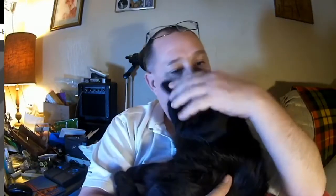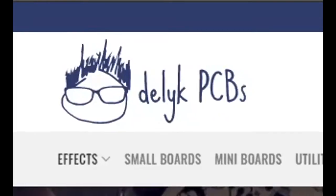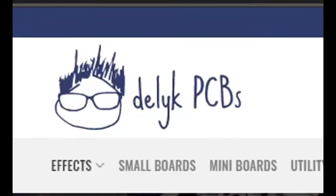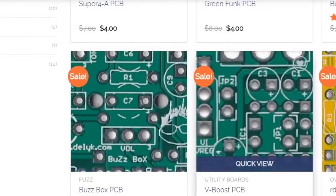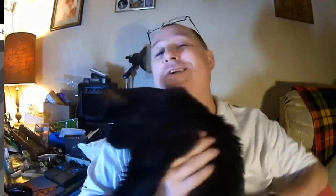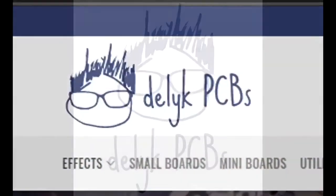Hey there YouTube, it's Petey Twofinger here with Keita. Today I wanted to talk about Delic PCB. Delic PCB is an internet website you don't hear about much. They provide printed circuit boards for audio and effects — mostly guitar effects, guitar pedals.